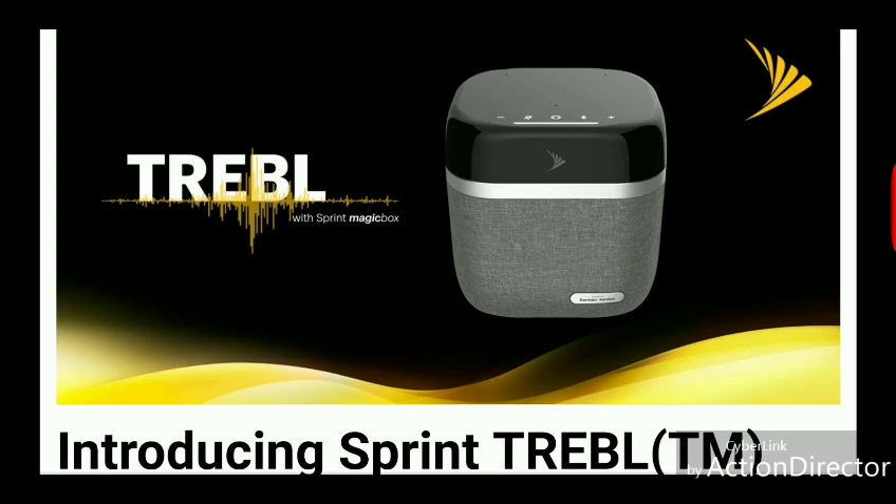It is the Sprint Treble with Magicbox product. What this is, is essentially a small cell solution that has built-in integration of a smart home product. A few features that it has: